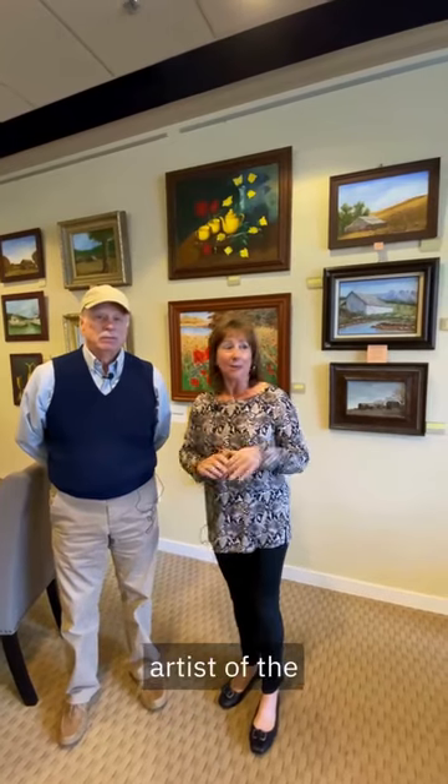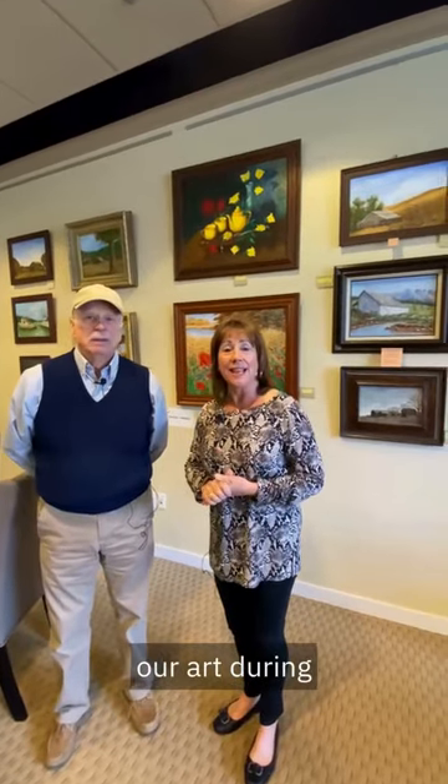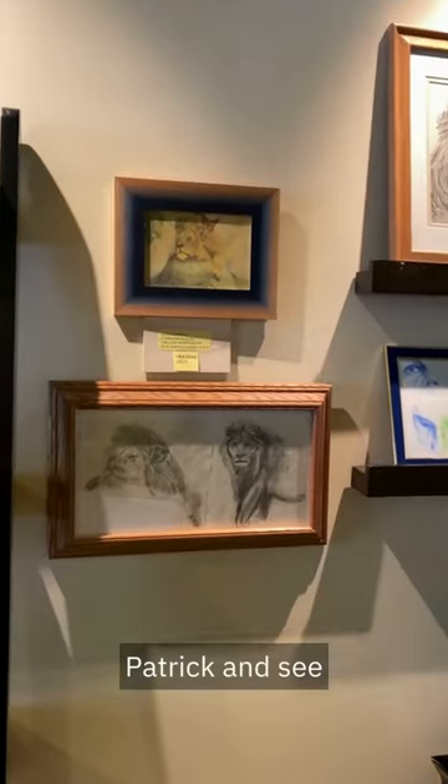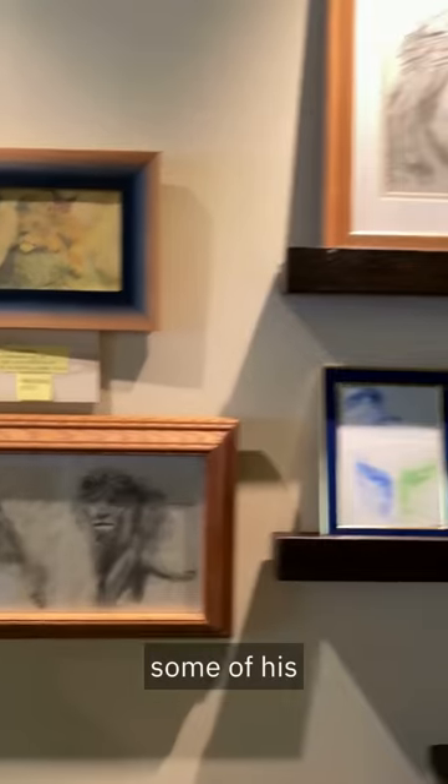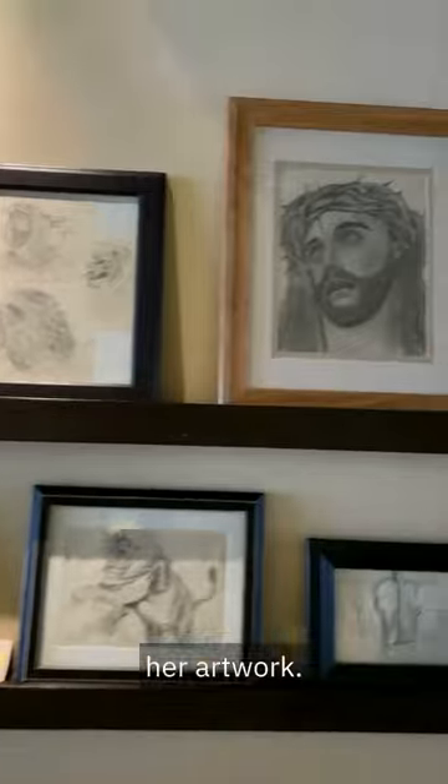So anyway, welcome. Patrick is here as our Artist of the Month, and you can see some of his art along here. We're excited to announce that on Sunday, the 21st of April, from 11:30 to 3, we will actually give you the opportunity to come in and meet Patrick and see some of his great-grandmother's artwork, who is a renowned artist.